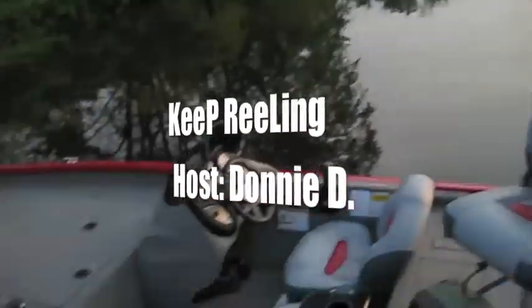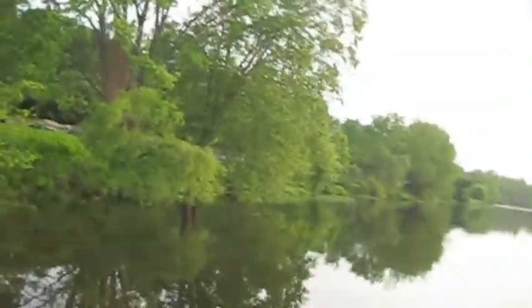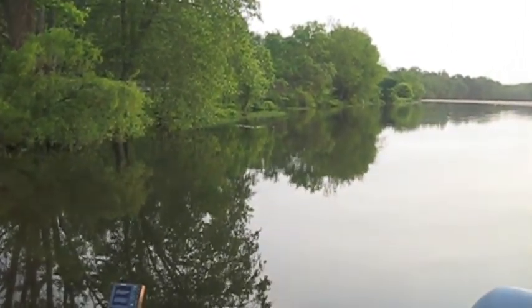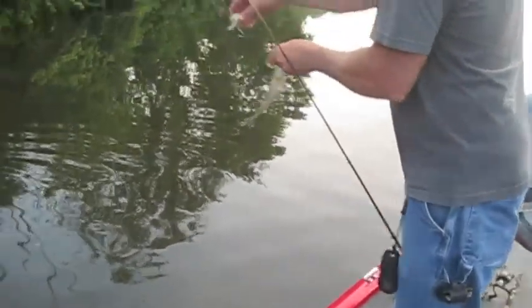On the lake today with Kevin on the bass tracker. It's about 6 a.m., surface activity going on over there by the grass, so we're going to be throwing some frogs over here and flipping the pads. Let's see what happens — let's hook a big one. Kevin got his first one on.